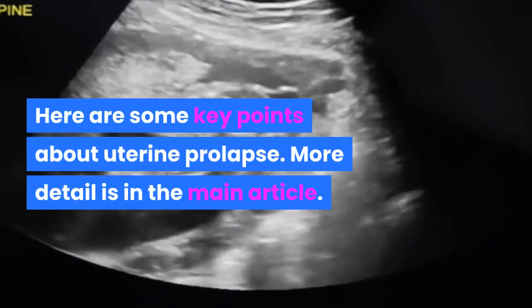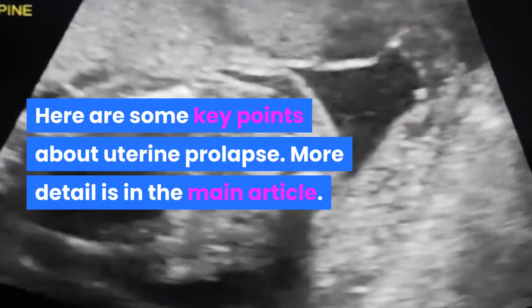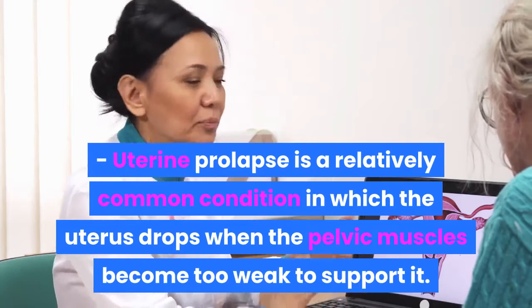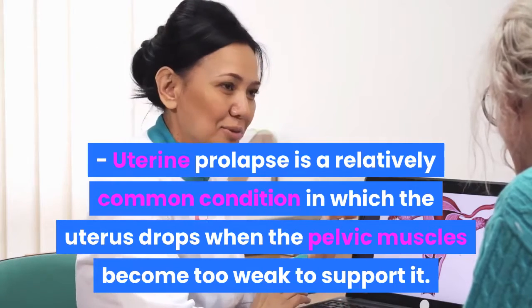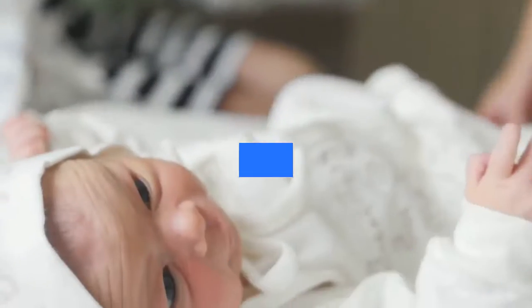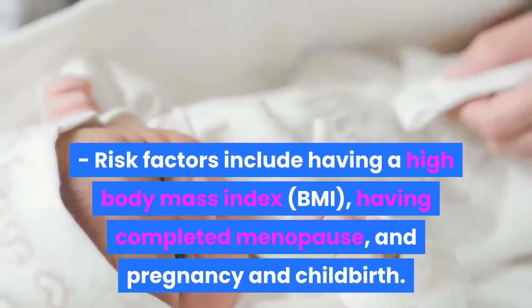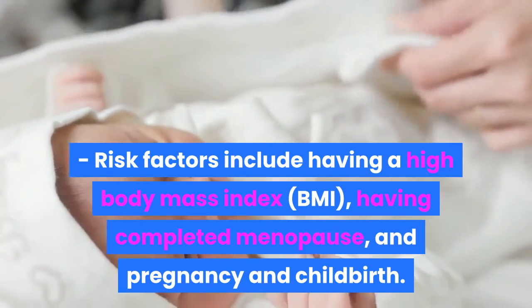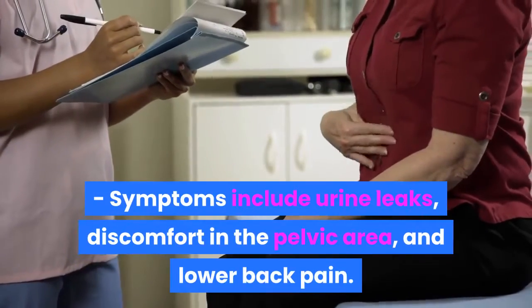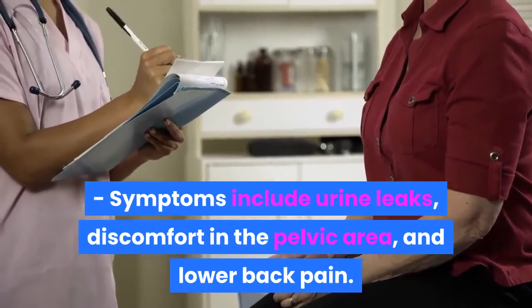Here are some key points about uterine prolapse. Uterine prolapse is a relatively common condition in which the uterus drops when the pelvic muscles become too weak to support it. Risk factors include having a high body mass index (BMI), having completed menopause, and pregnancy and childbirth. Symptoms include urine leaks, discomfort in the pelvic area, and lower back pain.